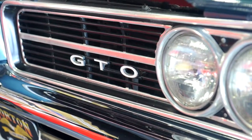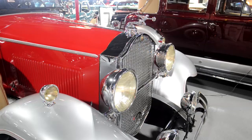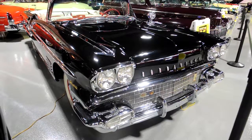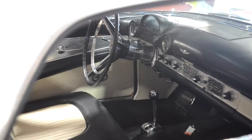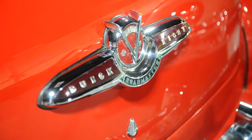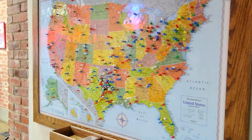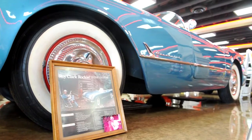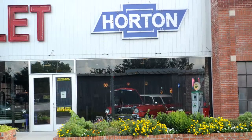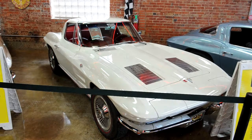Pete actually got started with the collection of cars at a car auction. The auction happened to take place just a few blocks from where he lived, so he decided to go check it out. He had never been to one before, but he went down there and came out with 16 cars his very first auction — that's kind of how Pete got started.